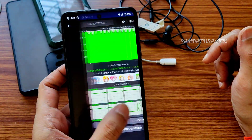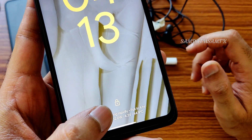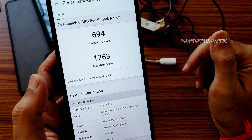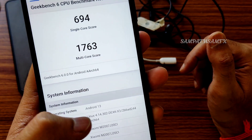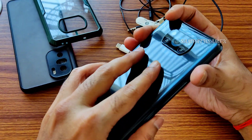There is good fast charging support in this ROM. It was showing 12 watts initially but will gradually increase after plugging in the charger. The Geekbench score is 694 single-core and 1763 multi-core. The kernel is Linux 4.14.302 with the dexk kernel.